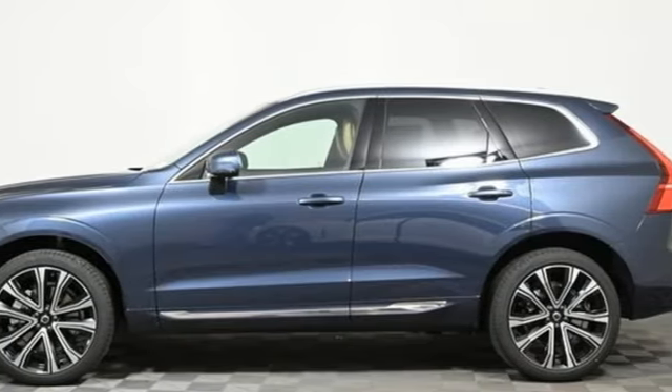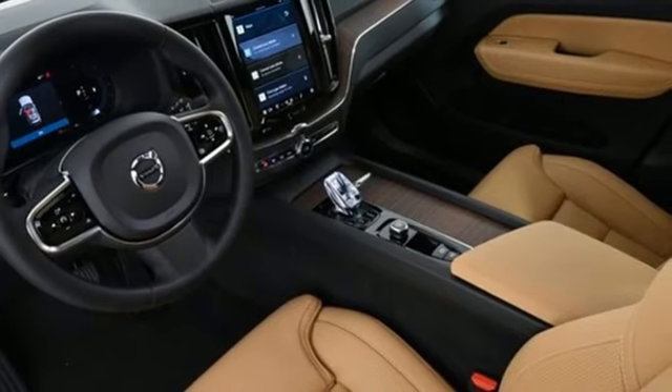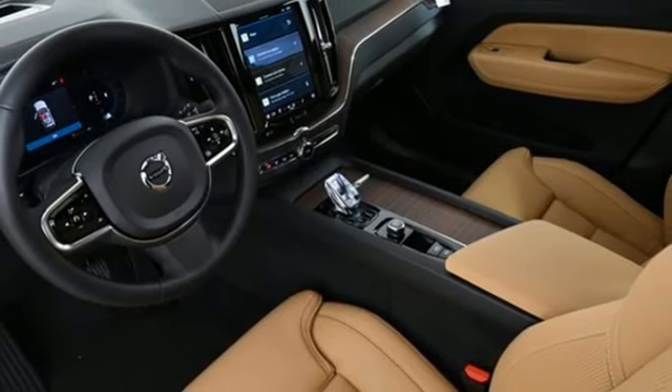Built to make your life easier, safer, and better — it's the Volvo way. Take it for a test drive today.